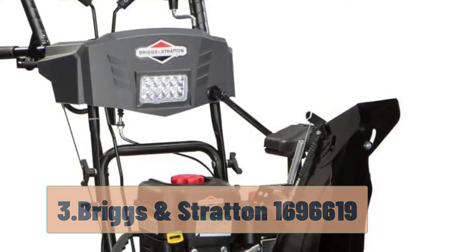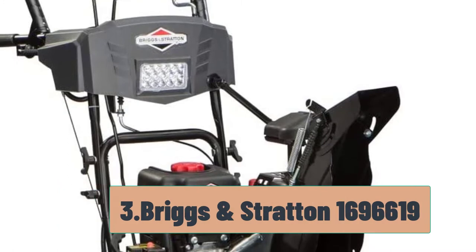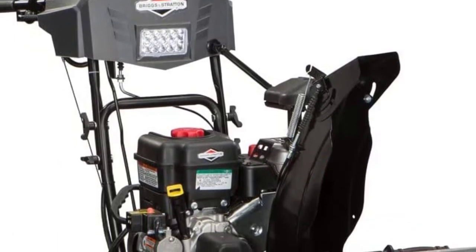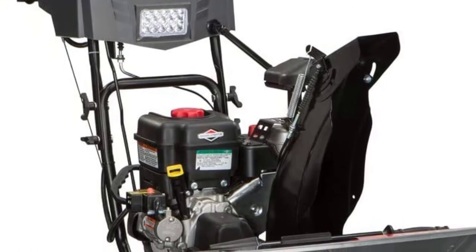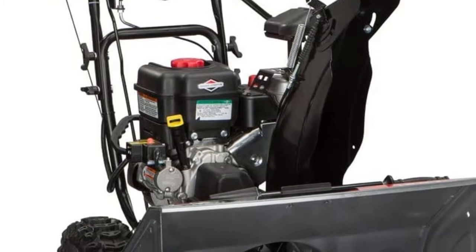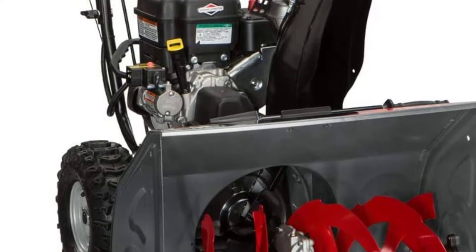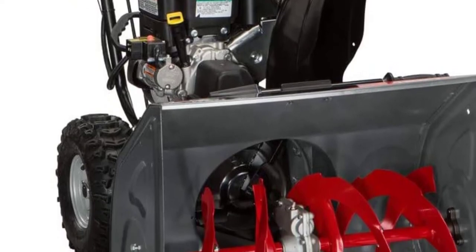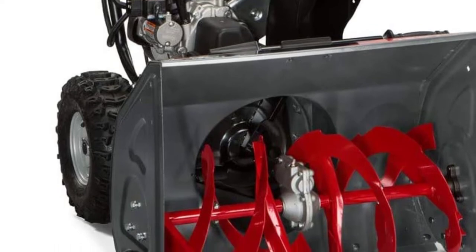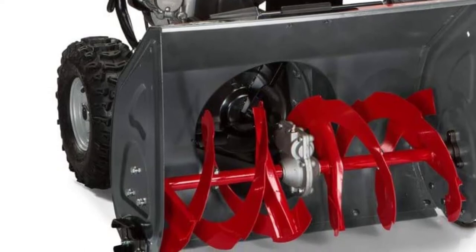At number 3, the Briggs & Stratton 1696619. If you know your budget keeps you below $1,000 but you don't want to end up with a super cheap option, check out this snowblower from Briggs & Stratton. It operates using a 250 cubic centimeters powerful motor and also has a remote deflector for blowing that snow where you want it to go. This is a powerful and large snowblower that clears a 27-inch wide path. The depth is adjustable to meet your needs, making it perfect for a gravel driveway.